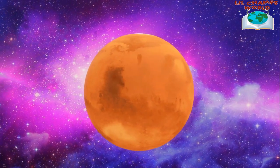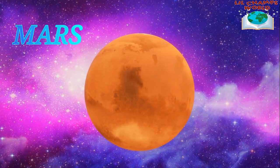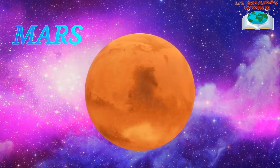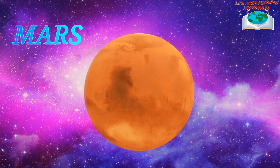Mars is the fourth planet from the Sun and it's known as the red planet because of its reddish appearance. Scientists believe that Mars might have had liquid water on its surface in the past, which means it might have been able to support life at some point.